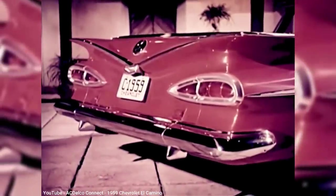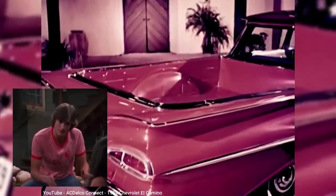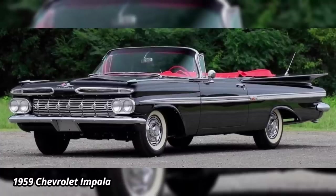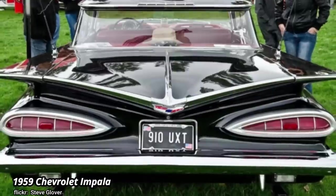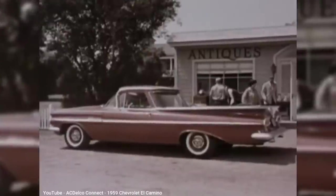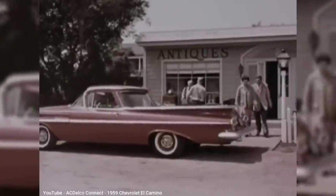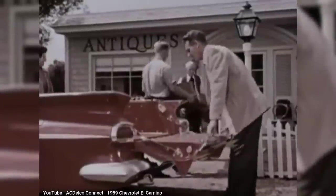GM even copied Ford's naming convention by using a Spanish name. Whereas Ranchero is Spanish for rancher, El Camino is Spanish for the way. The Brookwood Station Wagon was itself based on the 1959 Chevy Bel Air and Impala models, which were most distinctive for their sideways fins in the rear. These same fins remained in the El Camino's tailgate, and the floor of the bed was steel, which differed from the wood floors used in other GM pickups up to that point.